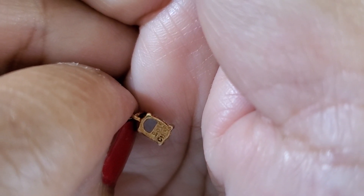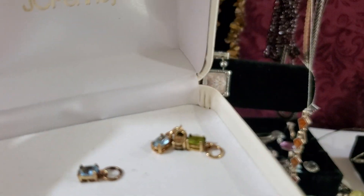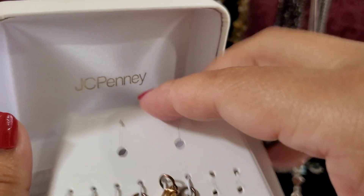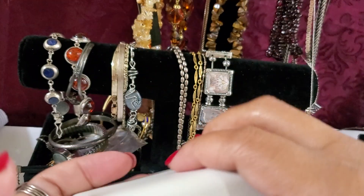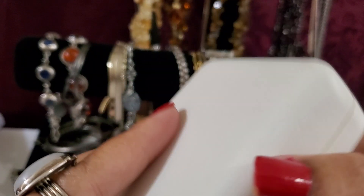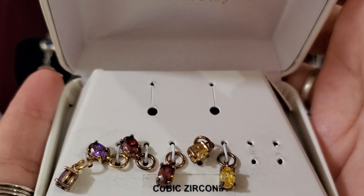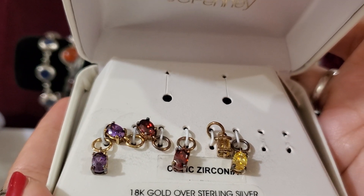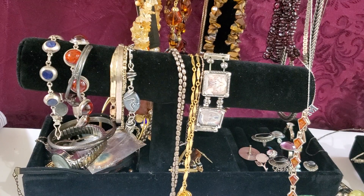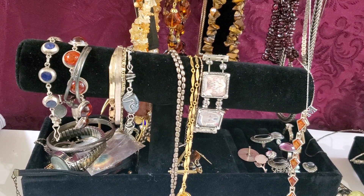It just says 925 China — this is how it looks and that's all the stuff that comes with it. I believe there's cubic zirconia. It says earring but I don't see anything for the earring — it looks more like a little tiny pendant. It'll be $16 if anybody wants that one. I'm just gonna sell it as costume. Okay, $16.